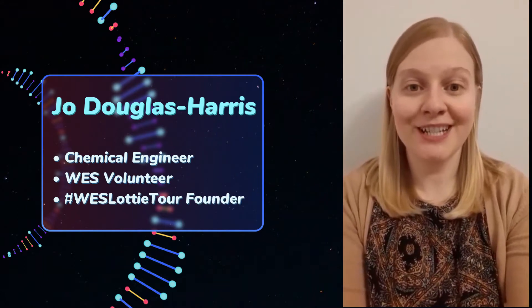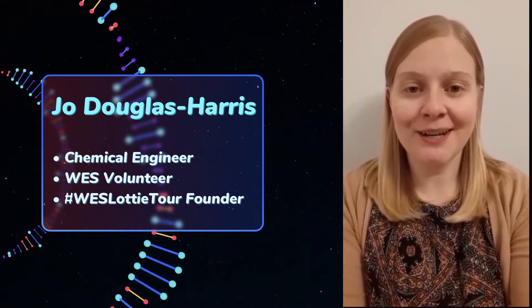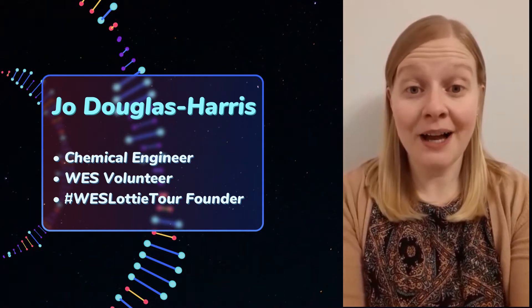Hi, I'm Jo Douglas Harris and I started the WES Lottie Tour in 2016. When I first discovered Lottie dolls, I was just so impressed that there was a range of dolls that looked like the young people who were going to play with them. And then I found out they have a range of STEM dolls and loads of STEM resources on their website, and I just knew I had to find a way for WES to partner with them.